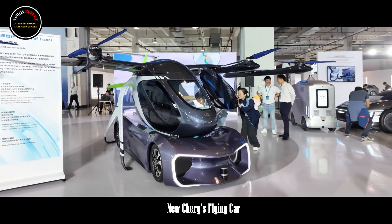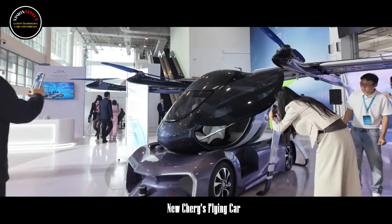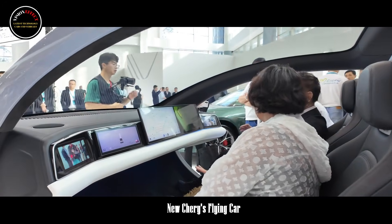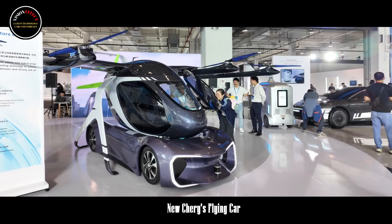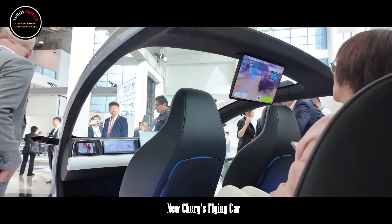The 2024 Cherry Global Innovation Conference was held, and Cherry's flying car was exhibited in the exhibition hall. According to personnel on site, Cherry's three-body composite wing flying car is still in the research and development stage, but it has been successfully tested.